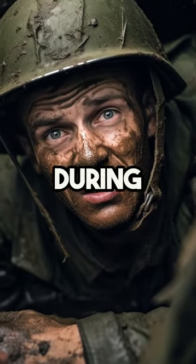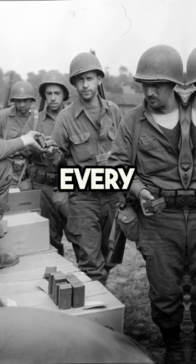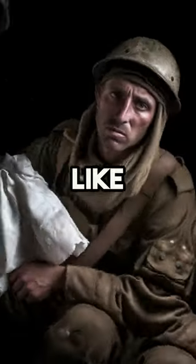How much toilet paper does a soldier have during the Second World War? Armies needed to ensure their soldiers were equipped for every aspect of life on the front lines. This even extended to some of the most basic necessities, like toilet paper.